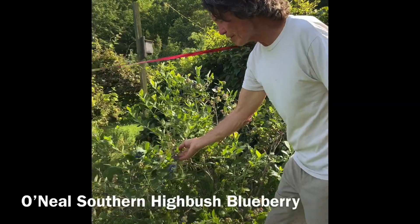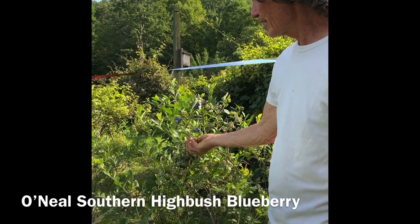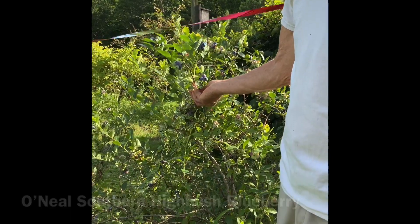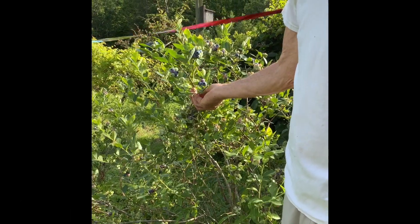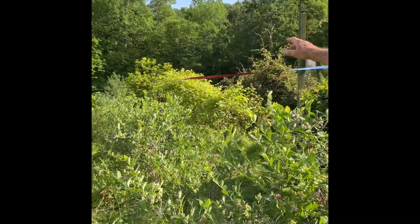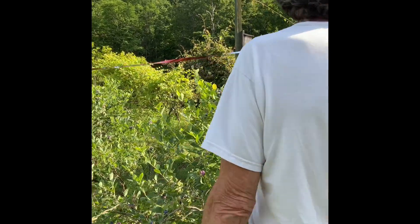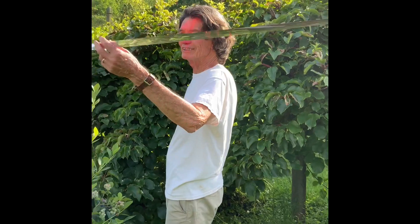This is O'Neill blueberry. And you can see it's starting to ripen. We better get a net on these pretty soon or we're not going to get a berry. This whole row is Rika blueberry - this is the only O'Neill in the row. And this right here is a little scare tape tactic for the birds.